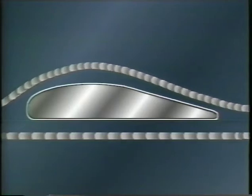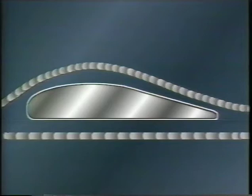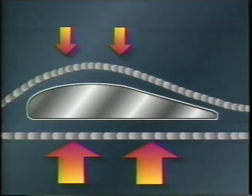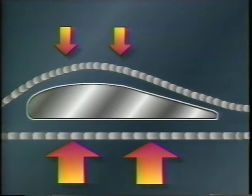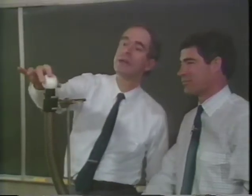As the plane accelerates, the design of the wing forces the air on top of the wing to move faster than the air on the bottom. Bernoulli's principle says that produces lower pressure on the top of the wing and higher pressure below. That higher pressure pushes the plane into the air.